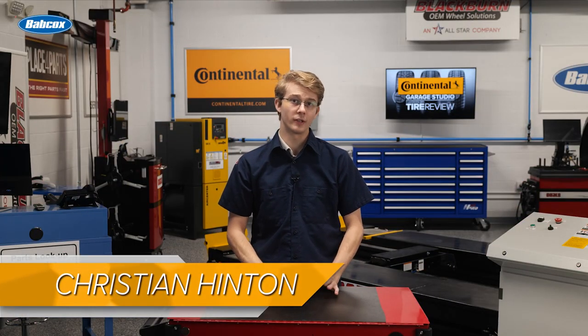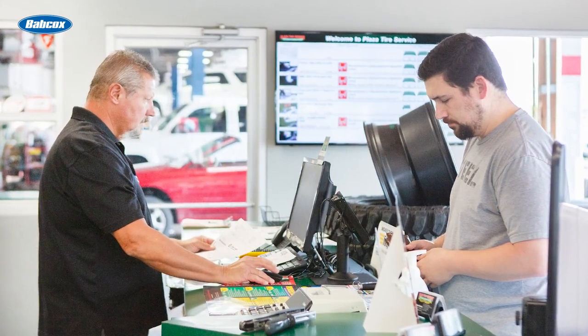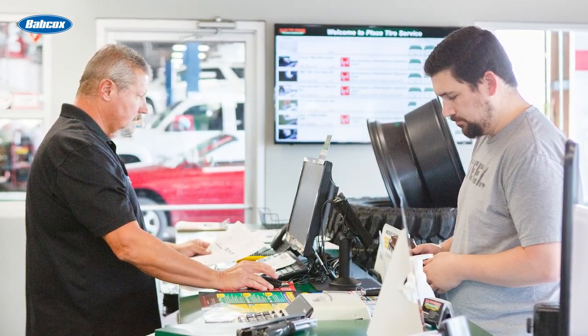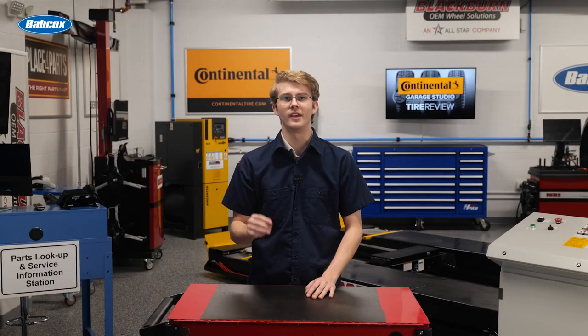One of the most significant shop operation improvements in recent years is the efficiency of technology. In a repair order, software can help service writers quote a set of tires, order and pay for parts, calculate the time and labor for the job, and communicate with customers about the repair order. This automation can free up the service advisor or technicians to do what he or she was hired to do — take care of customers and service vehicles.